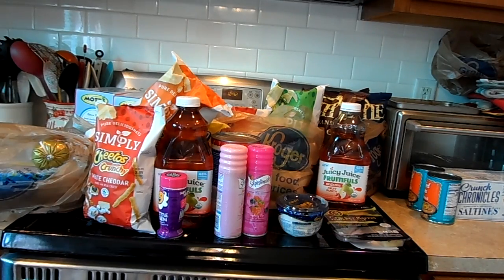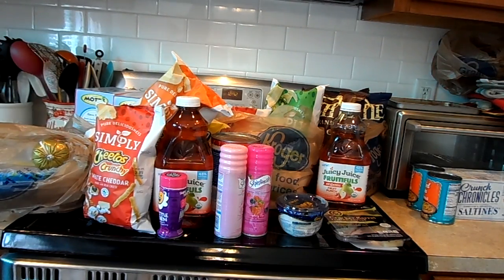Hi, welcome back. I'm going to go over my Kroger haul today. I participated in a couple different sales, so we can take a look at all the different ones that they have going on.